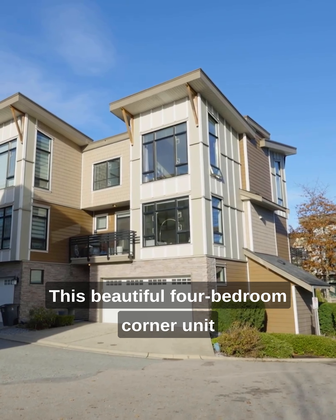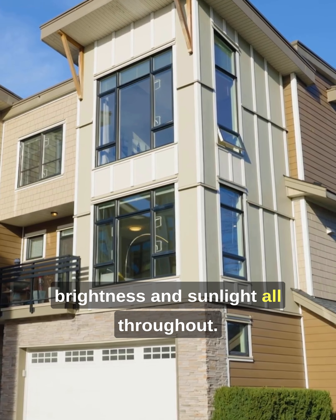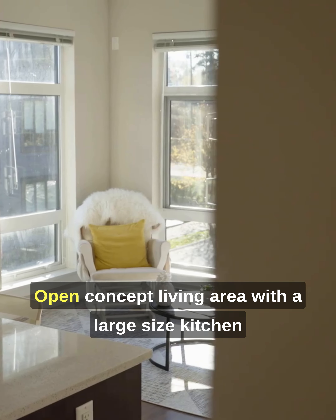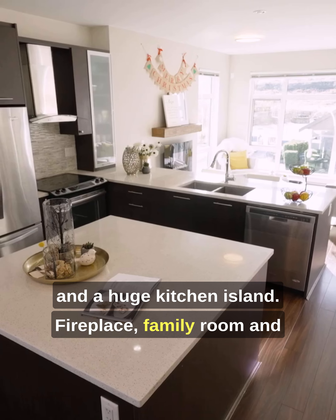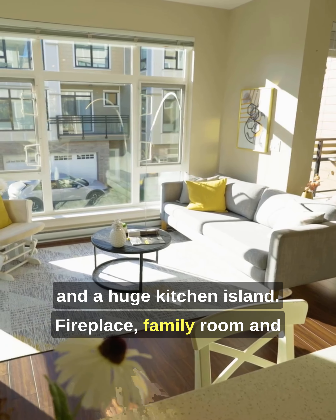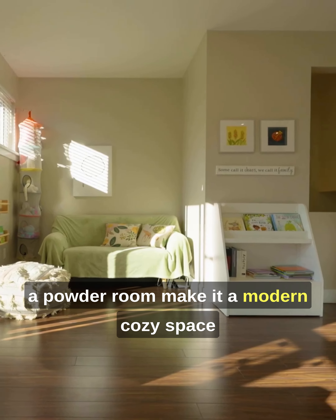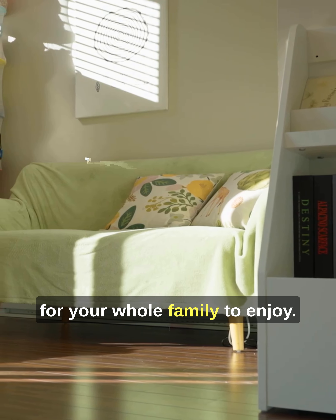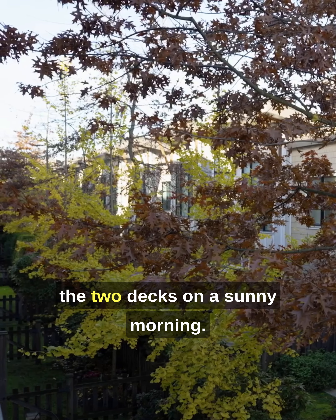This beautiful 4 bedroom corner unit features high ceilings with lots of brightness and sunlight all throughout. Open concept living area with a large size kitchen and a huge kitchen island. Fireplace family room and a powder room make it a modern cozy space for your whole family to enjoy. Have a cup of coffee on either of the two decks in a sunny morning.